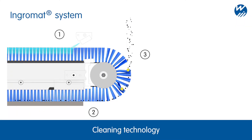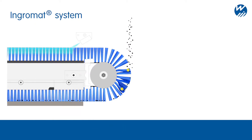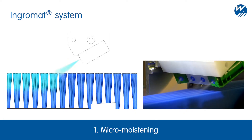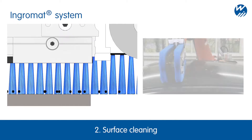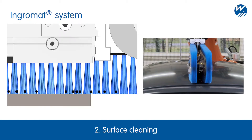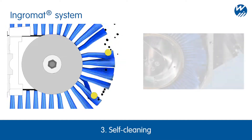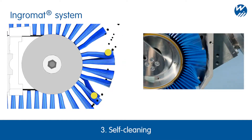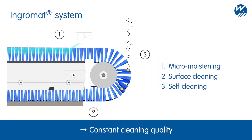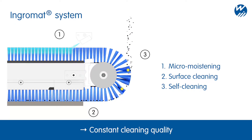Wondrous cleaning technology is based on the Ingramat system, which has already been tried and tested in multiple areas of industry. The brush filaments are micro-moistened with the Ingramat cleaning agent. Increased adhesive forces bind even the finest particles to the filaments; the surface remains dry during cleaning and can undergo further processing immediately. In the self-cleaning unit, particles which have been absorbed are detached from the filaments and transported towards a suction system. The Ingramat system guarantees a consistent and high-quality cleaning performance in continuous operations in industrial production.